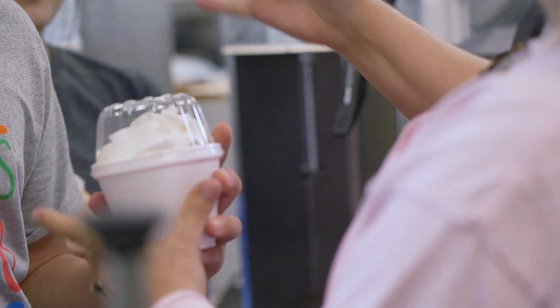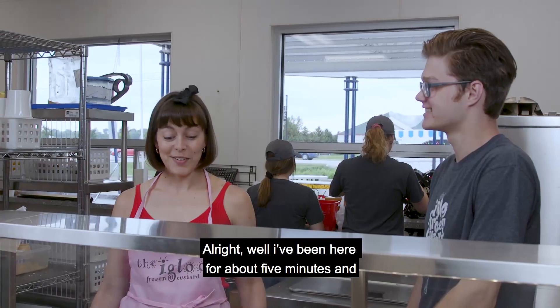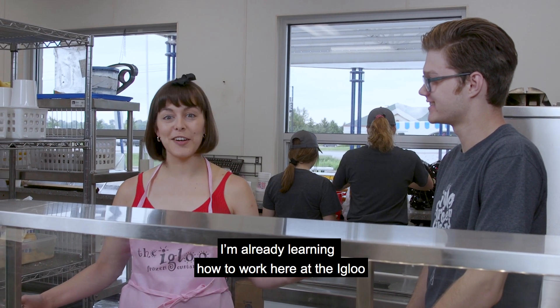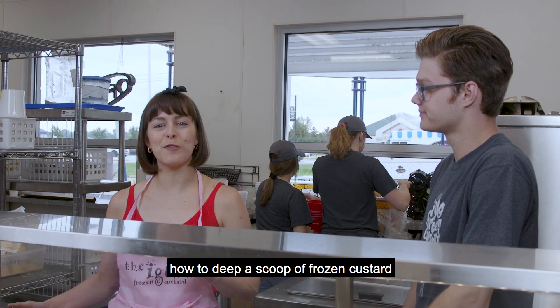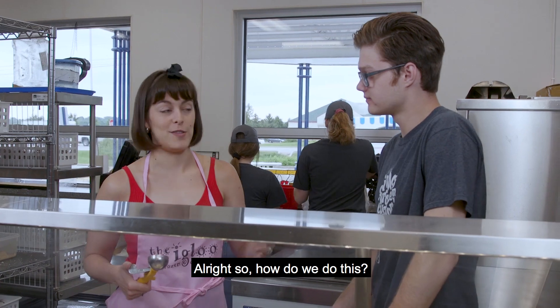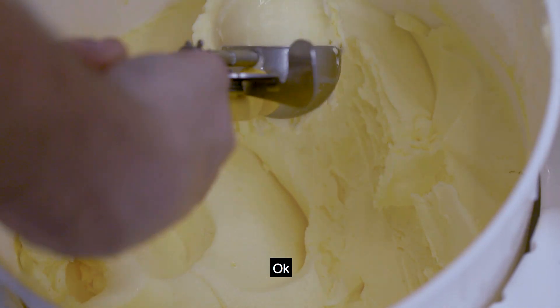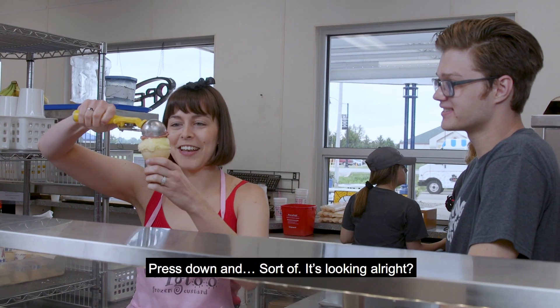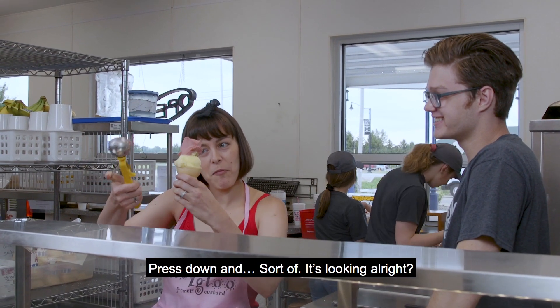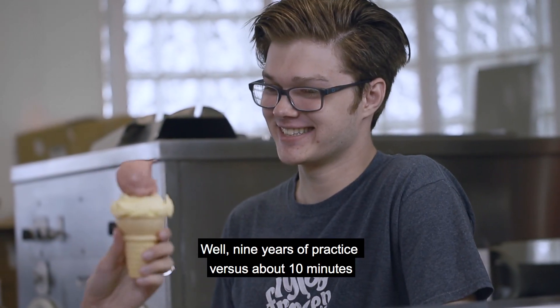I've been here about five minutes and I'm already learning how to work here at the Igloo. So Alex, Bill's son, is going to teach me how to dip a scoop of frozen custard. You basically just want to take your dipper and drag it across the top, make a nice round dip, and then pop it on the cone, press down and sort of… Does it look all right? Yep. Takes some practice, but you'll get it. Nine years of practice versus about 10 minutes — here's the result.